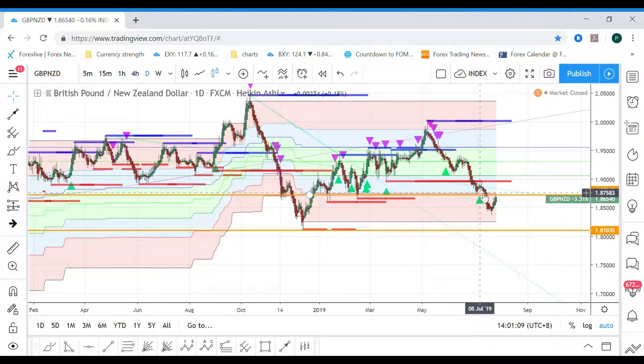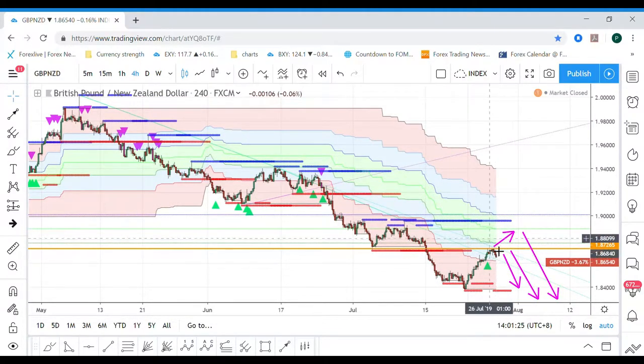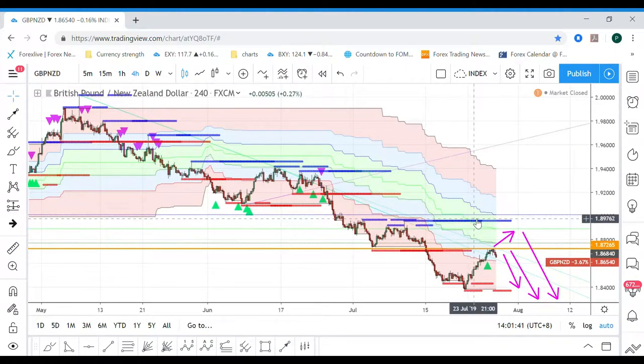It's already testing this resistance at 1.865 and keeps getting rejected — you can see here on the candle, it's already made like three bearish candles on the four-hourly. So just sell on the rally or the pullback. The invalidation is probably somewhere around here, still a bit far. Just go for sell, but only sell when there's a bearish move or bearish signal. Thanks, bye.